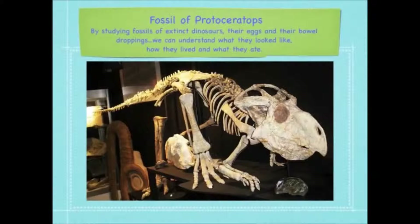This is a fossil of a Protoceratops. Now by studying fossils of extinct dinosaurs, their eggs and their bowel droppings, we can understand what they looked like, how they lived and what they ate.